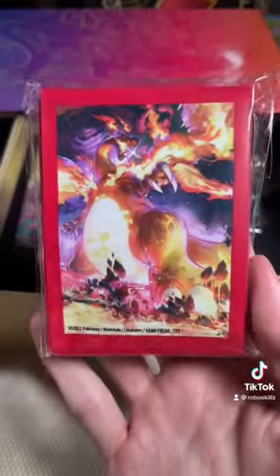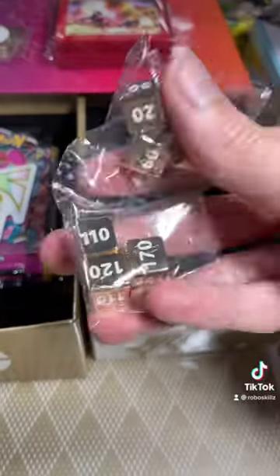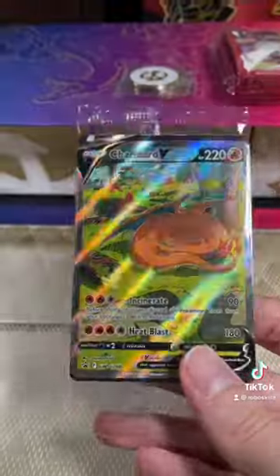You also get these amazing deck sleeves that feature the Charizard VMAX Alt Art, metal markers, metal dice, and the drawers even push back in so you can use it for storage.